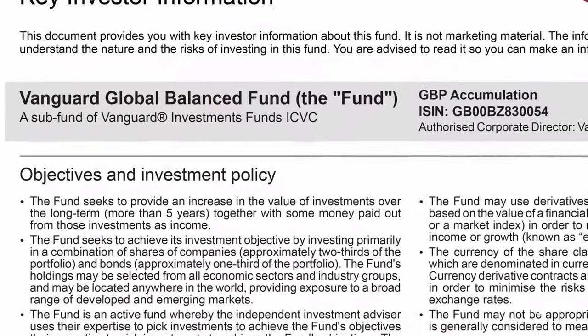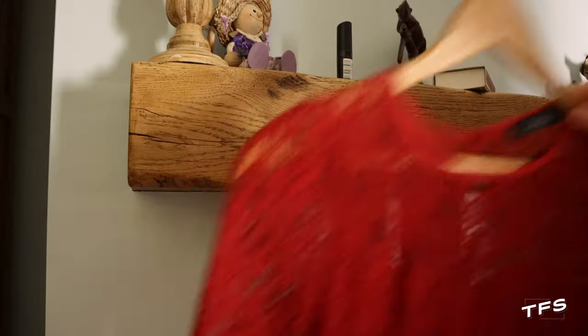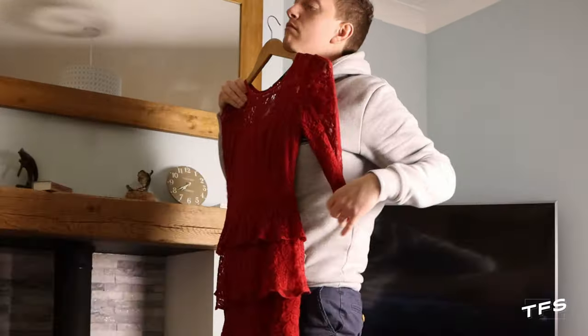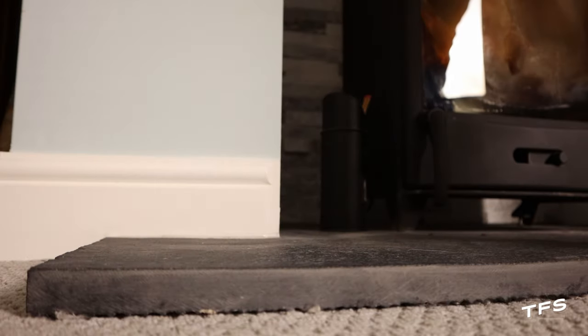The fund in question was the Global Balanced Fund. But much like someone putting on a new outfit and borrowing their wife's lipstick and heels, the fund is about to change how it's invested and what it's called.